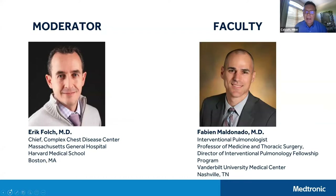We are thankful to have two excellent researchers with us. Dr. Eric Folk is the director of IP at Mass General Hospital in Boston and currently chief of the Complex Chest Disease Center. Dr. Folk was also a principal investigator for the Navigate Study. Dr. Fabian Maldonado is an interventional pulmonologist and professor of medicine, thoracic surgery, and mechanical engineering at Vanderbilt University, and the principal investigator for the VERITAS study. With that, I will turn the program over to Dr. Folk.